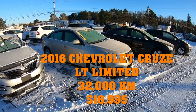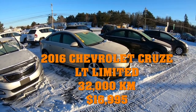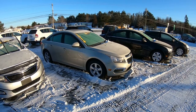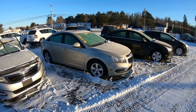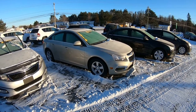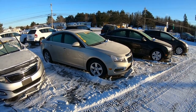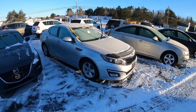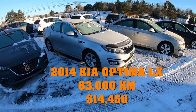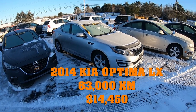Right beside it we've got the 2016 Chevy Cruze Limited — this is the older body style for the 2016 model year. 32,000 kilometers, leather, fog lights, aluminum wheels, heated seats, all the trimmings of a Limited model, as well as the full-color MyLink display and satellite radio.